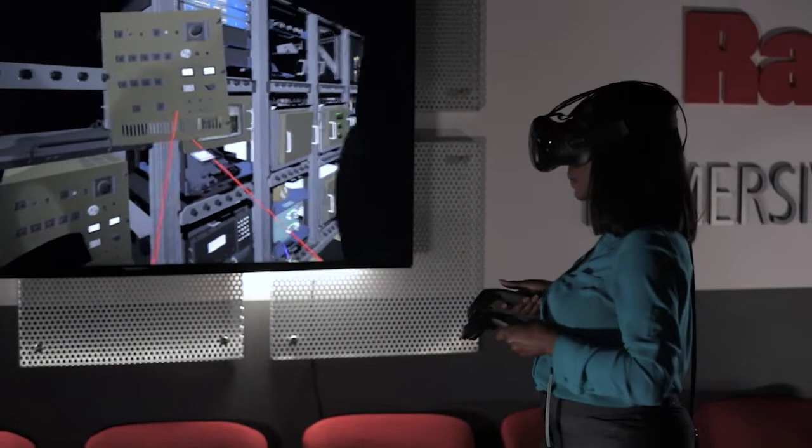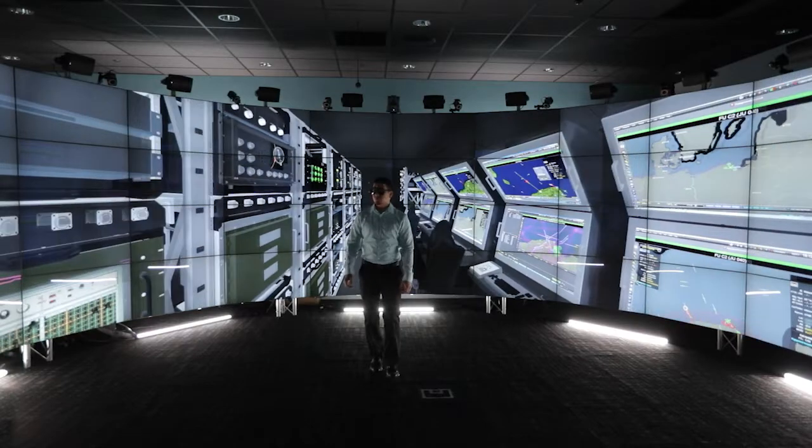The future is now. The possibilities are endless.